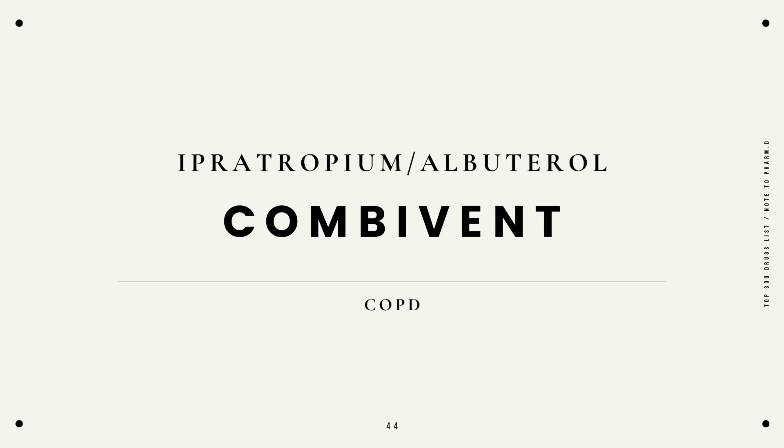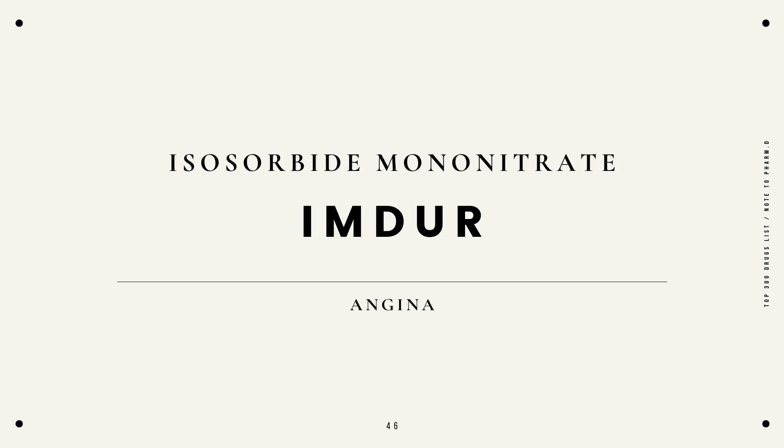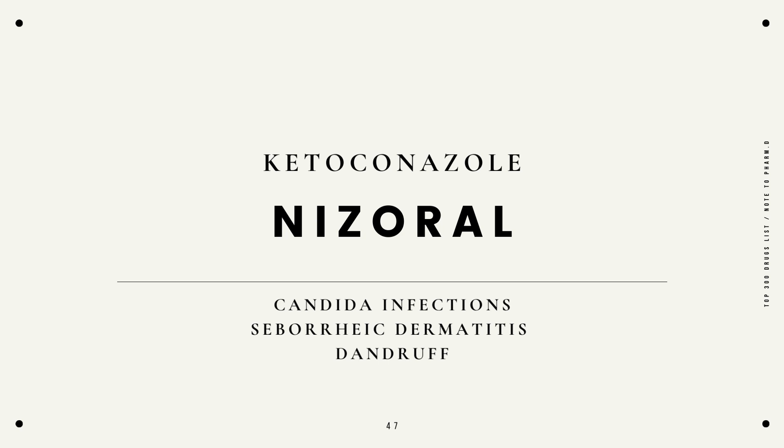Ipratropium in combination with albuterol, Combivent, COPD. Irbesartan, Avapro, hypertension. Isosorbide mononitrate, Imdur, angina. Ketoconazole, Nizoral, candida infections, seborrheic dermatitis, and dandruff.